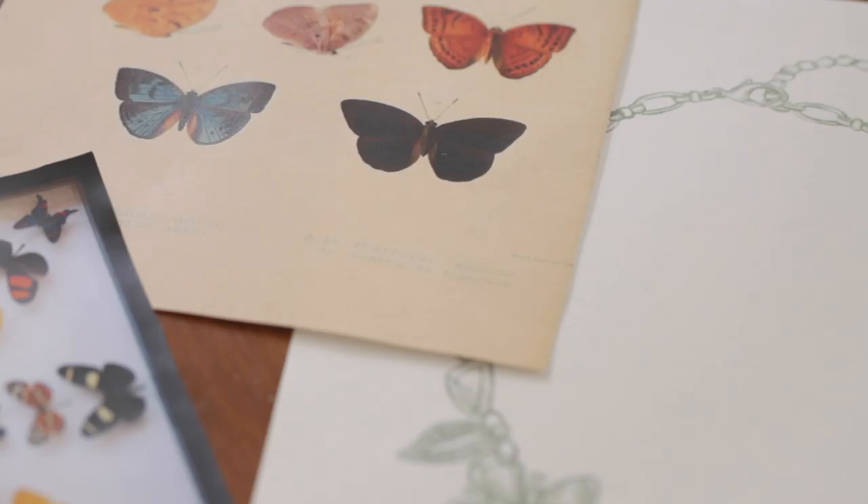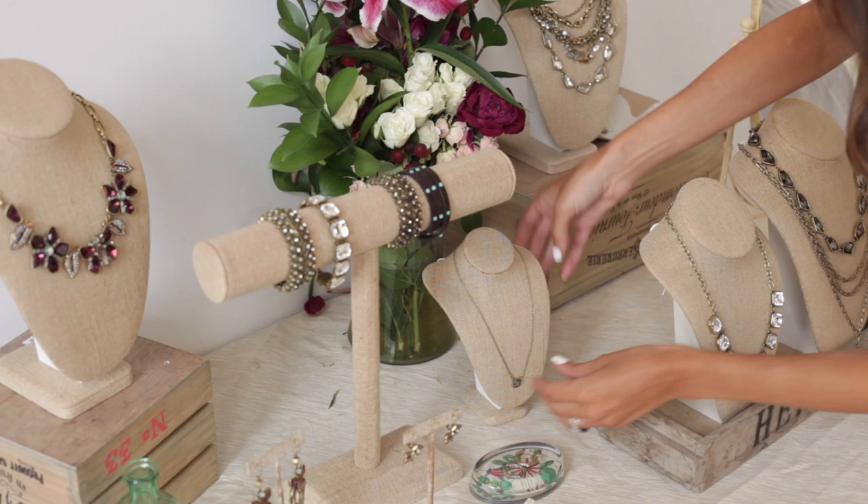Papillon Nocturne is definitely on the more fashion-forward side of our fall collection. I just cannot wait to get my hands on these gorgeous pieces and start styling for fall and get all of my pre-fall looks ready to go and rock them out.